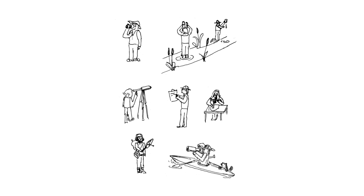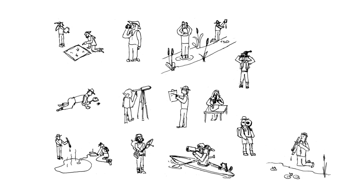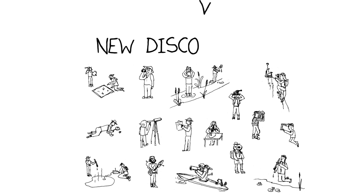Let's talk now about some of the field expedition methods used today and how they lead to new discoveries about biodiversity.